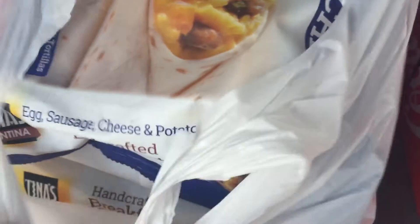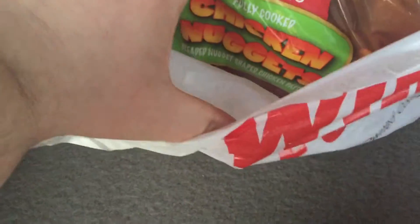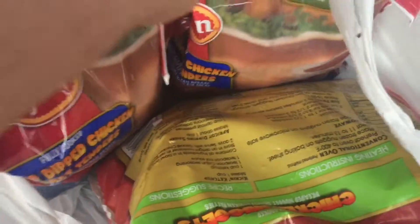So I got the egg, sausage, cheese and potato, and the bacon and cheddar cheese. Then I got a big bag of chicken nuggets — they had plenty of those — and then two little bags of batter pit tenders.